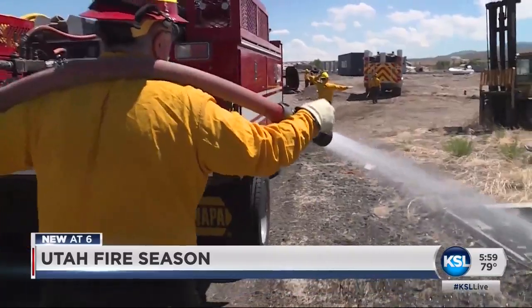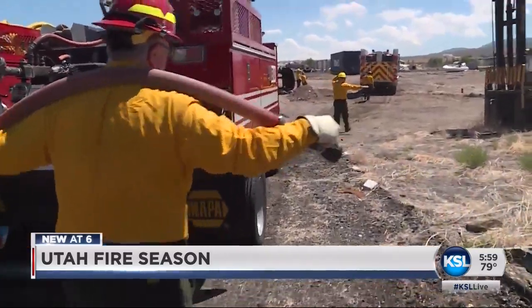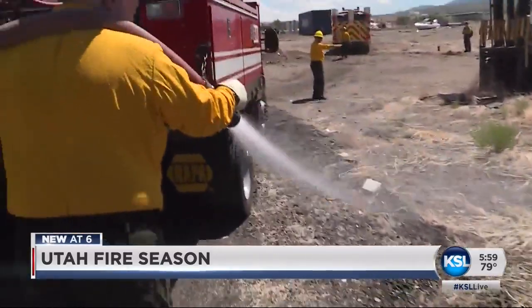The Maser Fire in Vernal, the Murray Hill Fire in Box Elder County — both burned close to homes. Today, wildland firefighters got the training they will need as the season for hot and dry weather returns.